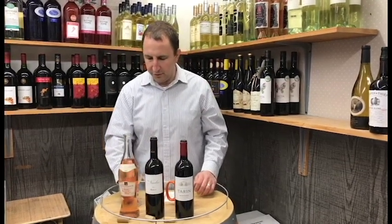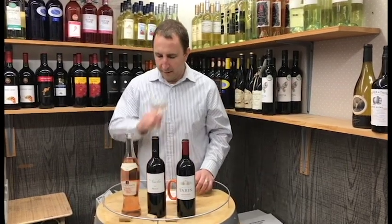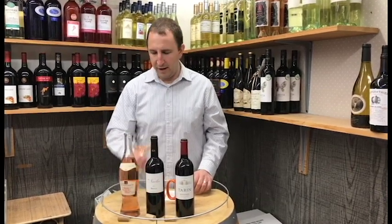Rosés are served chilled. This is quite cold — it's been in the fridge all night. I get a strong aroma of strawberries and melon. Very nice, very refreshing.